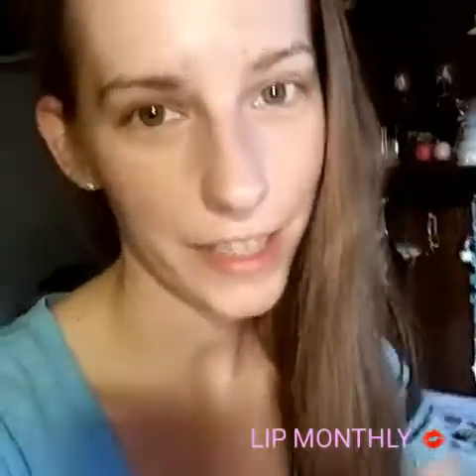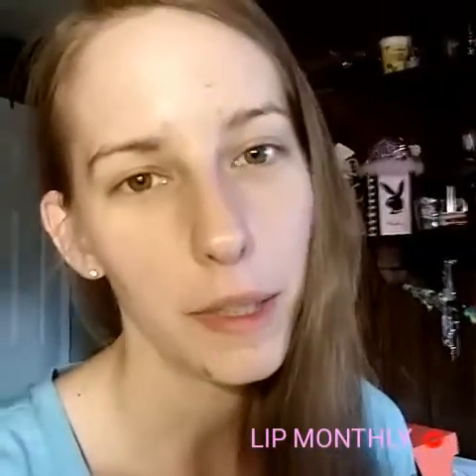Hey guys, it's Sarah, and I just got my Lip Monthly today. A little brown bag again, no gold. But today is Tuesday the 13th. Happy anniversary to my brother and my sister-in-law, their third year married. Congratulations, guys. Alright, so we're just going to dive right in.